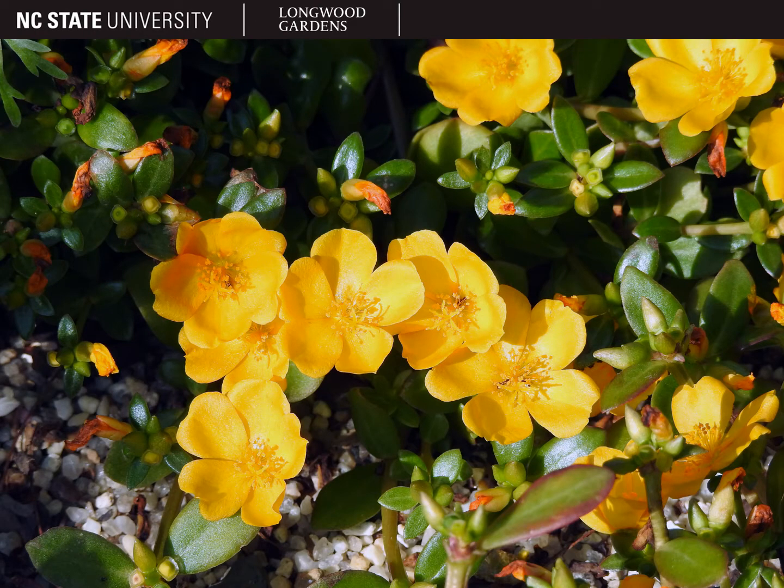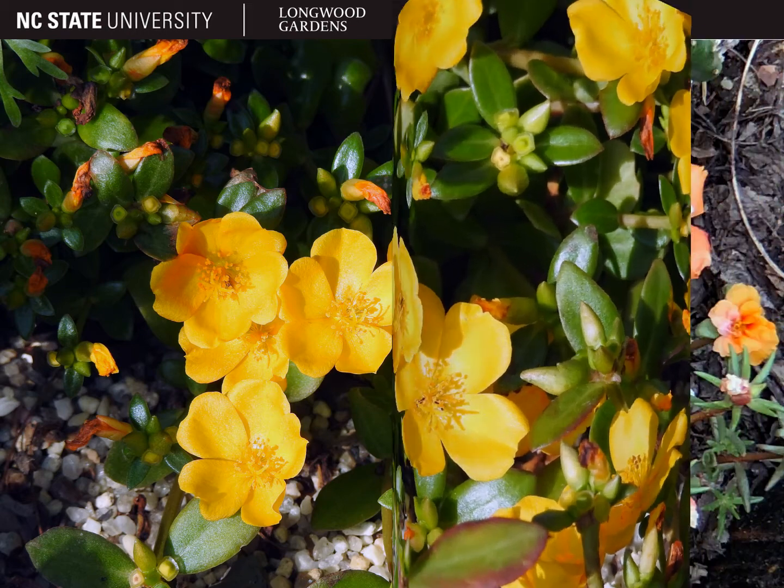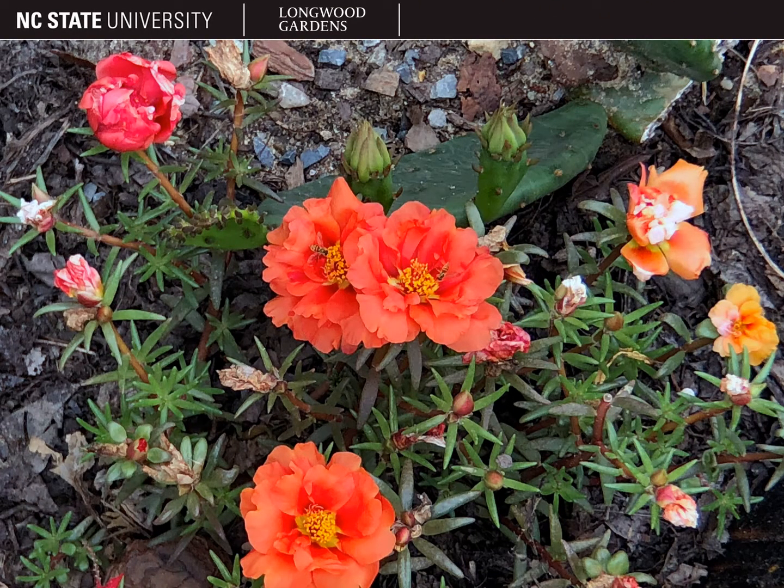Portulaca flowers have five heart-shaped petals and are typically around one inch across, although they may be larger, especially the cultivars and hybrids of portulaca grandiflora. They can be single, like the flower pictured here, or they can be double or semi-double. The flowers are interesting because they close at night and on cloudy days as well.